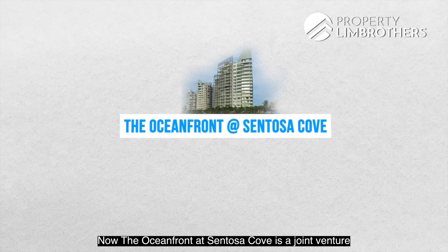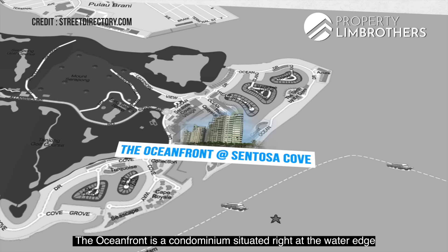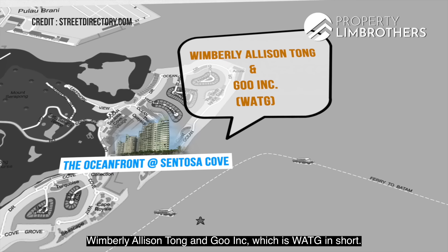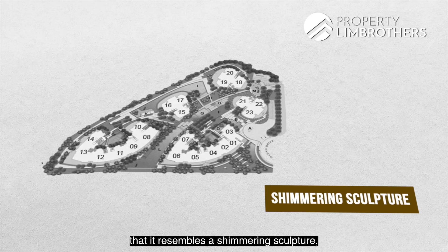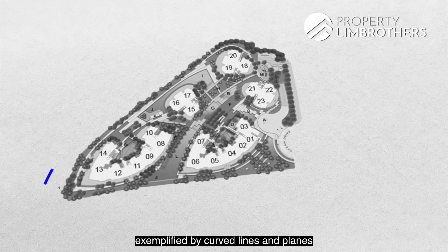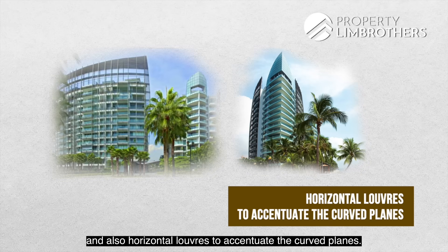The Oceanfront at Sentosa Cove is a joint venture between CDL and TID Private Limited, and the company that built it is called TC Development. It is a condominium situated right at the water's edge. The architect that won the bid was Wimberly, Ellison, Tong and Gu — WATG in short. WATG designed Oceanfront to resemble a shimmering sculpture that would captivate seafarers sailing along the Singapore Straits. The exterior features a special curtain wall with curved lines and planes, and all units make use of full height glass doors, windows, and horizontal louvers.